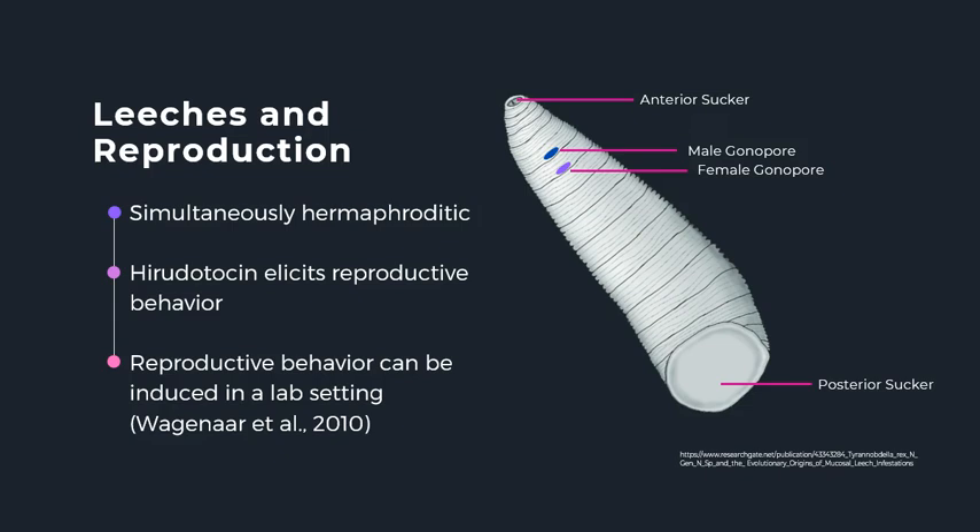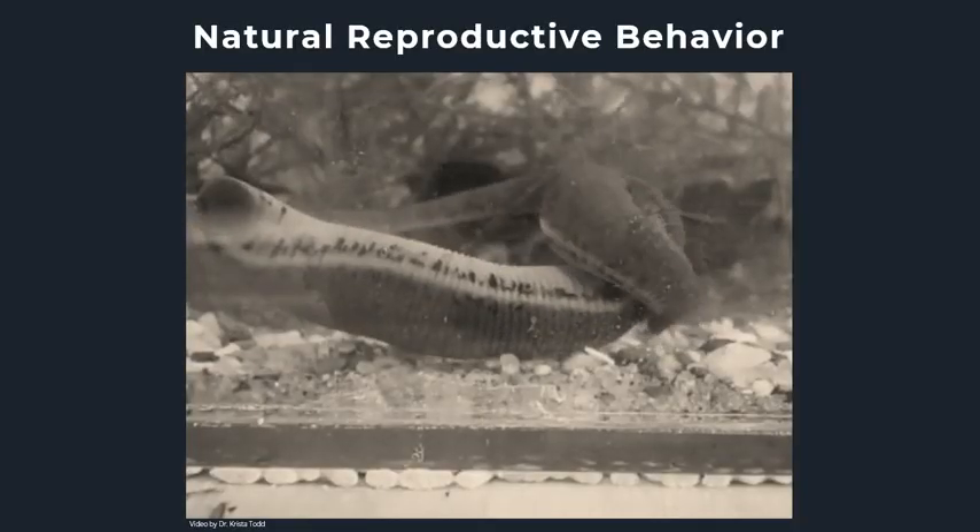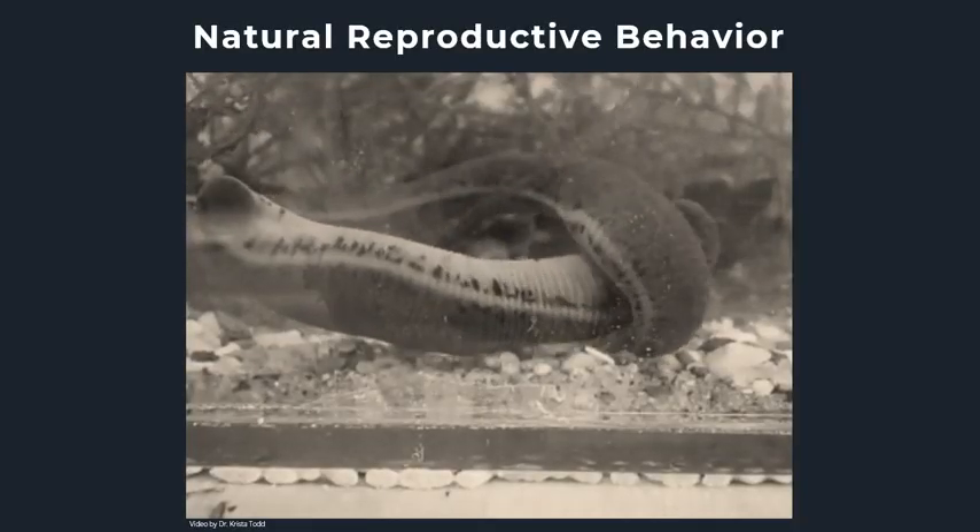What we do know is that leeches are simultaneously hermaphroditic, meaning they have both male and female sexual organs simultaneously, as seen in this illustration. We also know that the hormone hiruditocin, a member of the vasopressin-oxytocin family, induces reproductive behavior. While reproductive behavior is known to be difficult to study in the lab setting, thanks to the work of Wagener et al., we can induce fictive reproductive behaviors in the leech by injecting it with conopressin, an analog of hiruditocin.